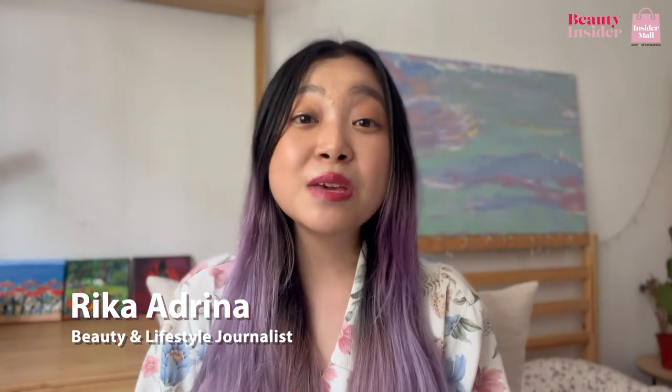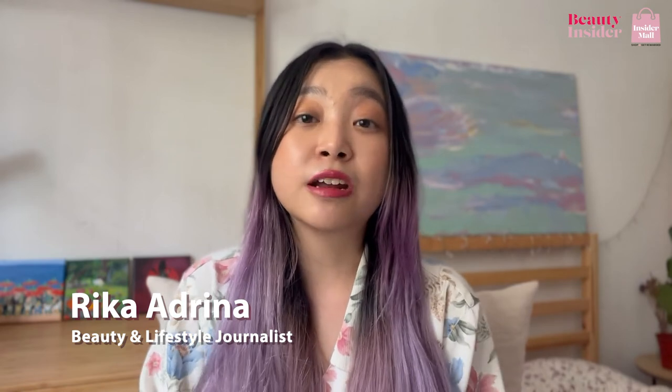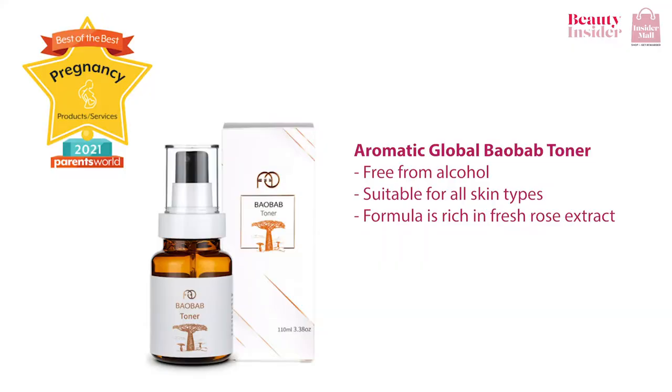We have found only the best toners for combination skin that are soothing and gentle for the skin. If your skin can get red or irritated easily, I highly recommend getting the Aromatic Global Bao Bao Toner. Suitable for all types of skin, its formula is rich in fresh rose extract.